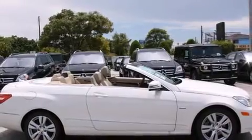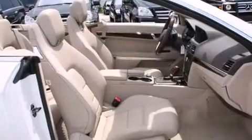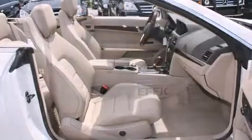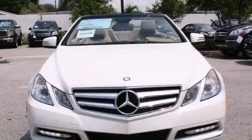Mercedes-Benz also prioritized safety and security by including traction control, anti-whiplash front head restraints, a security system, and four-wheel disc brakes with ABS. With electronic stability control supplementing mechanical systems, you'll maintain precise command of the roadway.